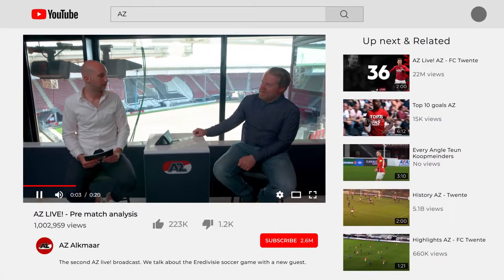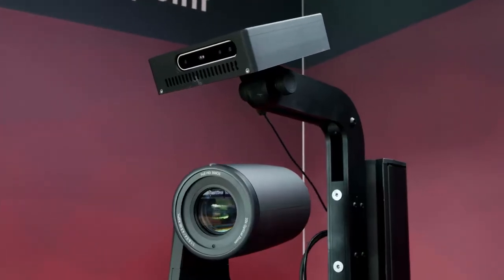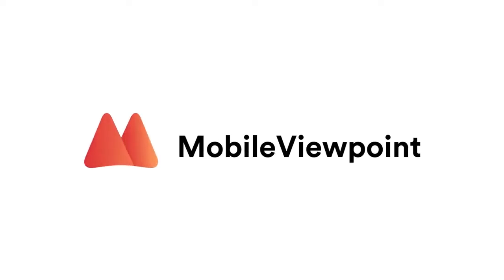Live streaming and online publication is fast and easy. You can stream to any video platform you want. So start broadcasting with the power of AI with vPilot by Mobile Viewpoint.